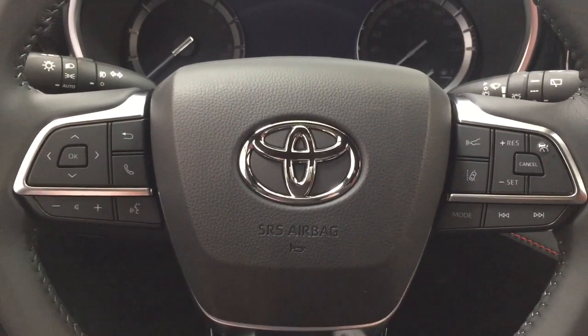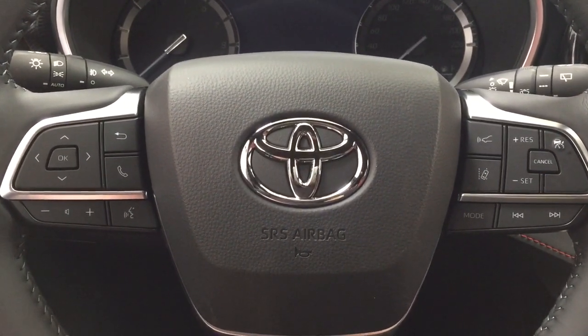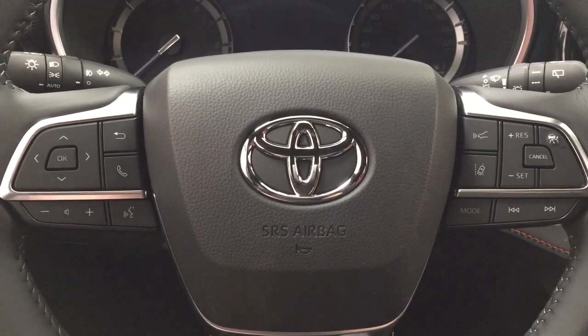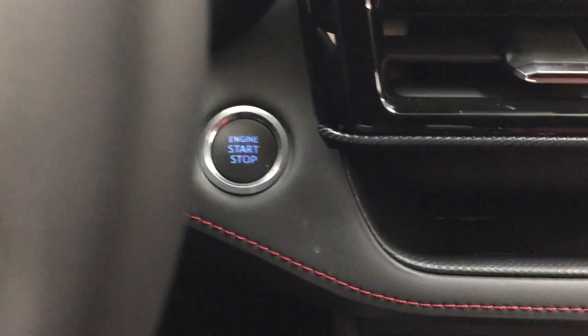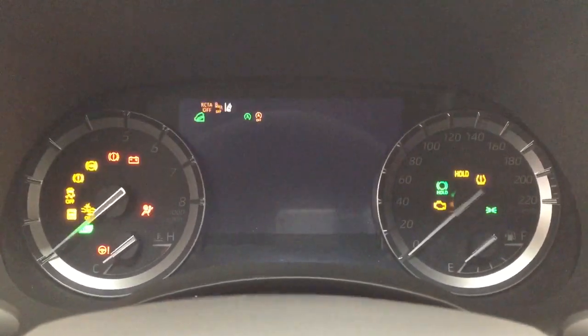A couple of the controls you'll see on the steering wheel include your scroll function, Bluetooth connectivity, volume control, voice recognition, lane departure alert, cruise control, mode select, and seek function. It also offers push button start — all you have to do is press the brake and hit the push button and it will start up automatically.